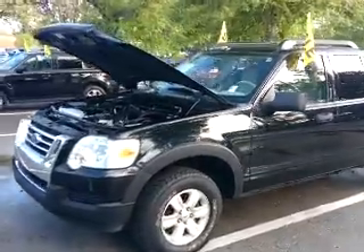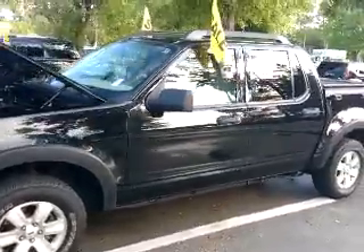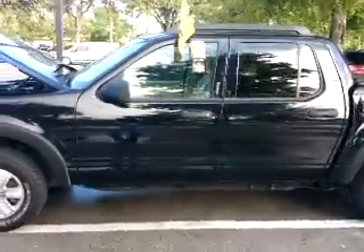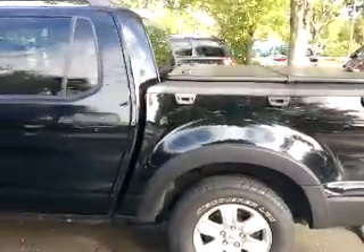Here's the 2007 Ford Explorer Sport Trac. This is actually one of our smaller trucks here that we do have. The best thing is, it's right around 100,000 miles and under $15,000. It's extremely clean all the way around.